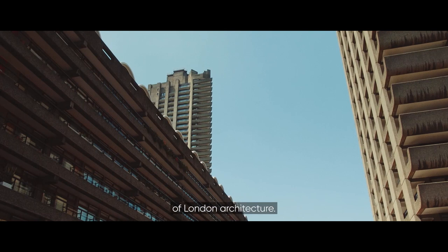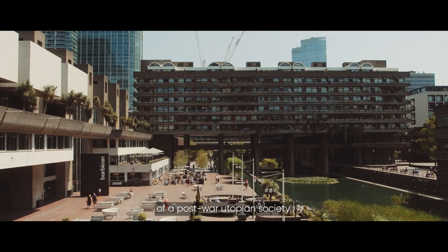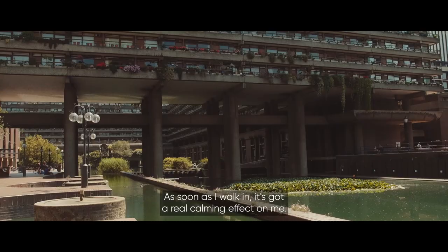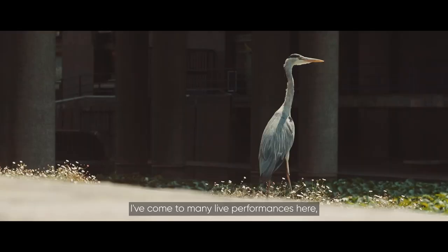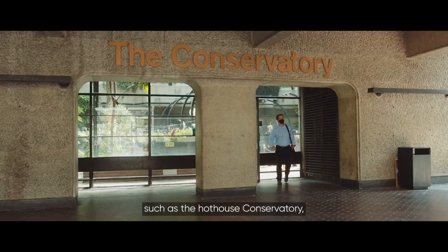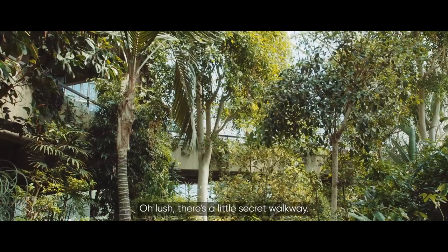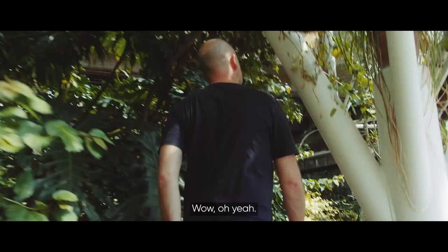The Barbican is the Marmite of London architecture. Personally, I'm a fan of this concrete vision of a post-war utopian society. As soon as I walk in, it's got a real calming effect on me. I've come to many live performances here, and there's more to discover on every visit — such as the Hothouse Conservatory, with its tropical plants and resident turtles.